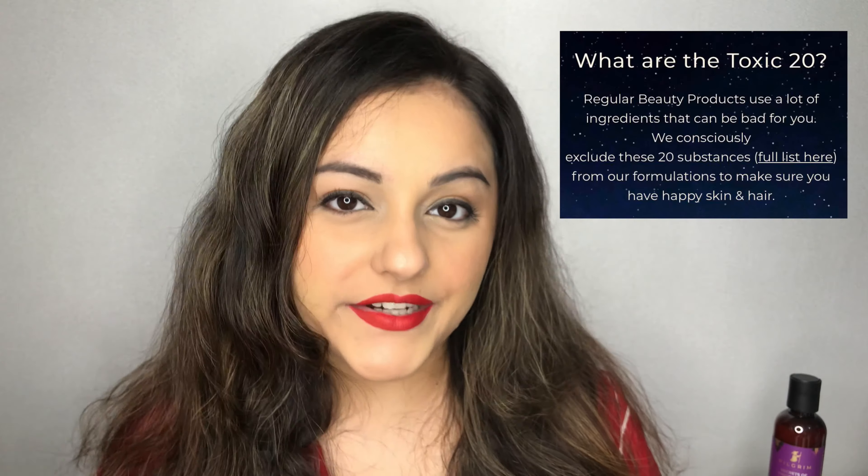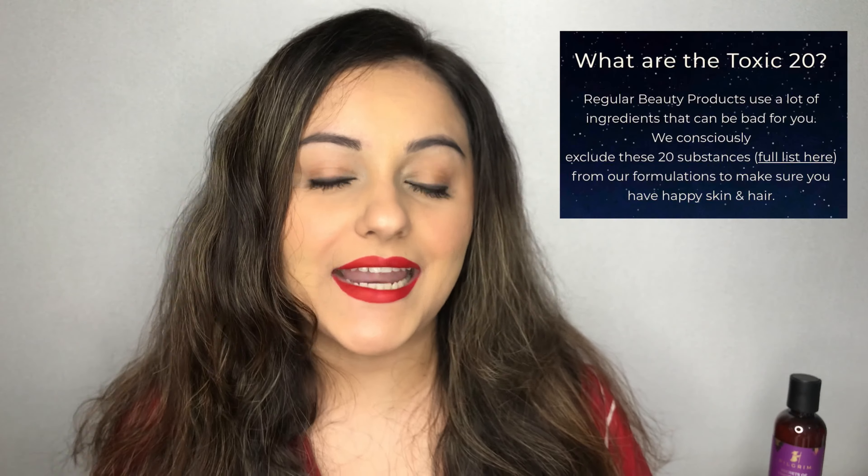They also have something called the Pilgrim Code, which basically means saying no to sulfates, parabens, mineral oils, and the Toxic 20. The Toxic 20 is their list of ingredients which can be bad for your skin and hair — I'll mention a link to that list in my description bar below. They say yes to love, craft, authenticity, nature, secrets, and wanderlust.